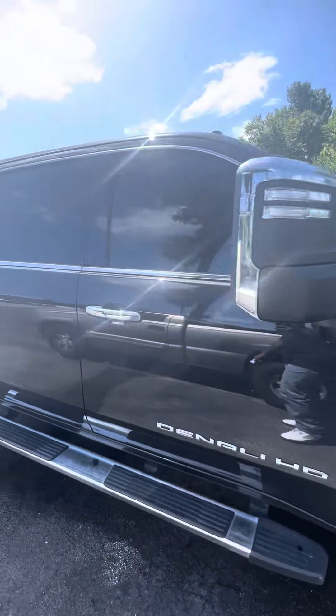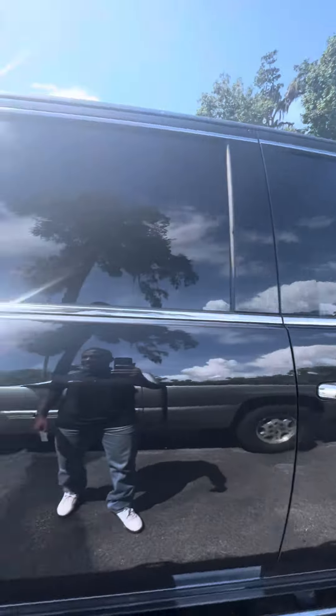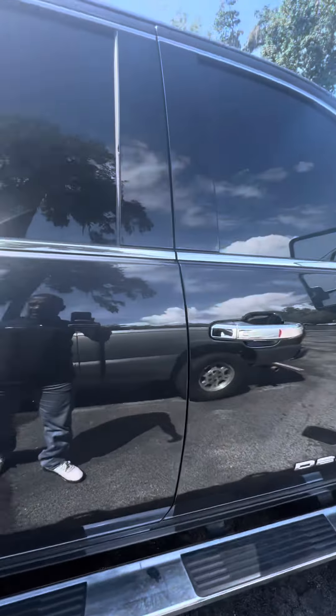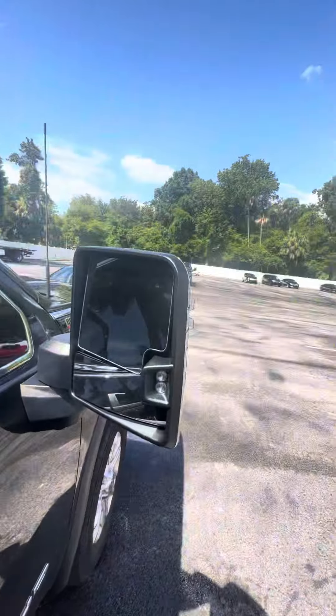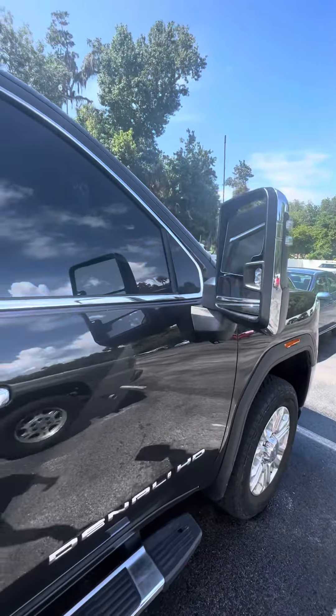I apologize in advance — this vehicle just came in as a trade-in, so it hasn't been through our detail department yet, but I can at least give you a chance to see the vehicle. Keyless entry on all four doors, blind spot monitor on the side mirror for safety features. Camera in the front, camera on the side mirrors, and also in the back.